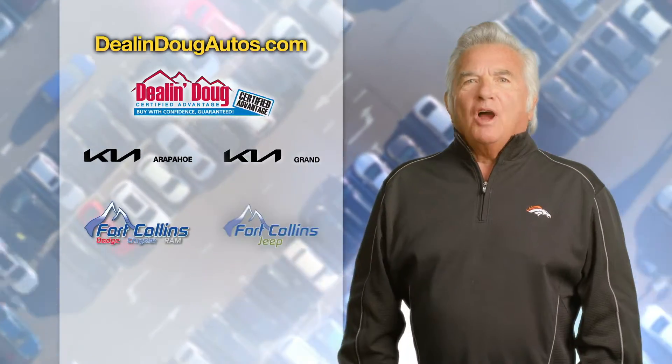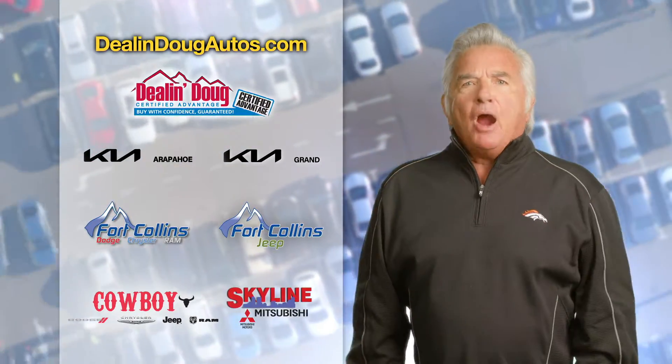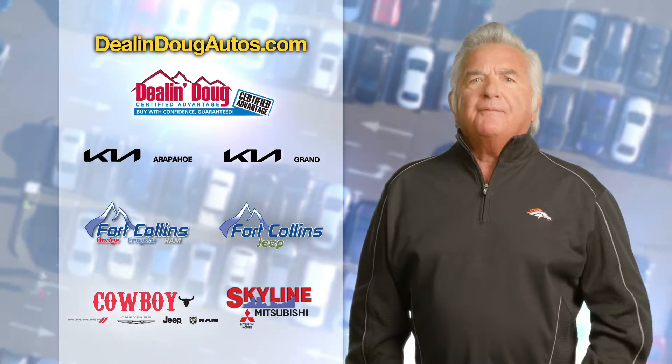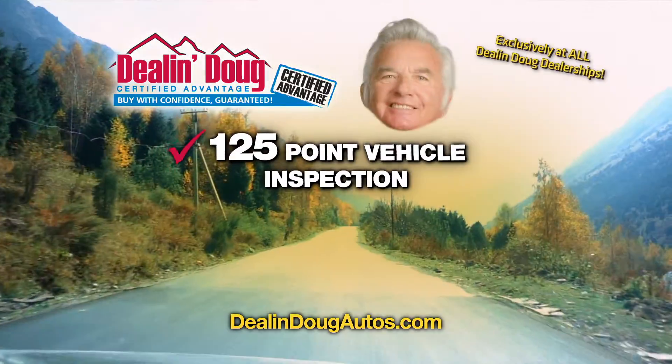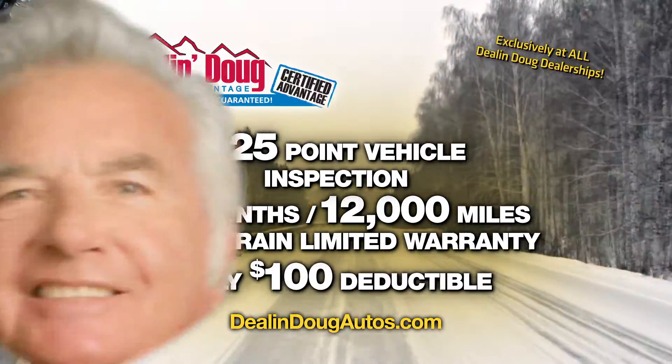We've sold thousands of cars, trucks, and SUVs because of the power of the Dealin' Doug Certified Advantage Warranty on our pre-owned vehicles. What does that mean to you? We got your back while you own it. 125-point inspection — if it breaks, we fix it.